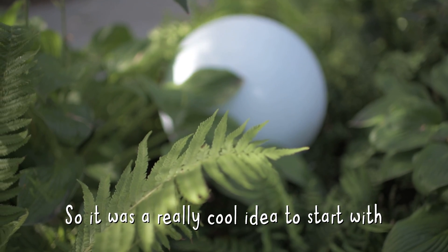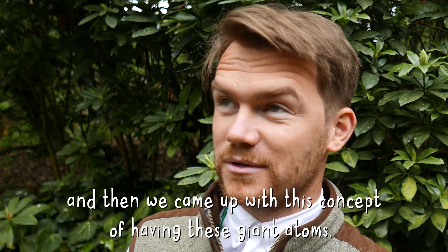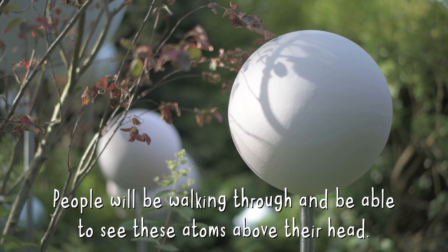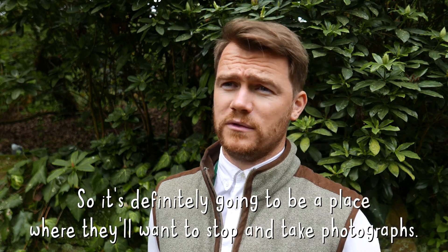It was a really cool idea to start with, and then we just came up with this concept of having these giant atoms. People will be walking through and be able to see these atoms above their heads. It's definitely going to be a place where they will want to stop and take photographs.